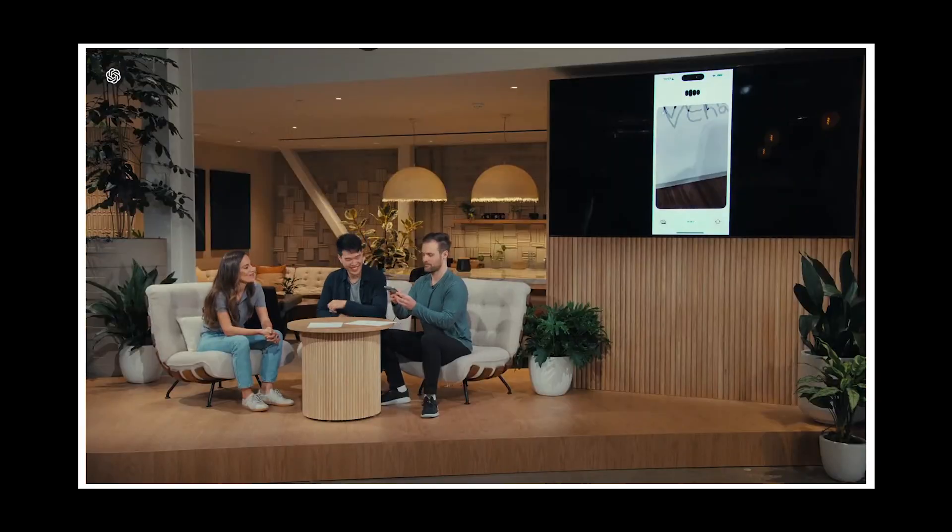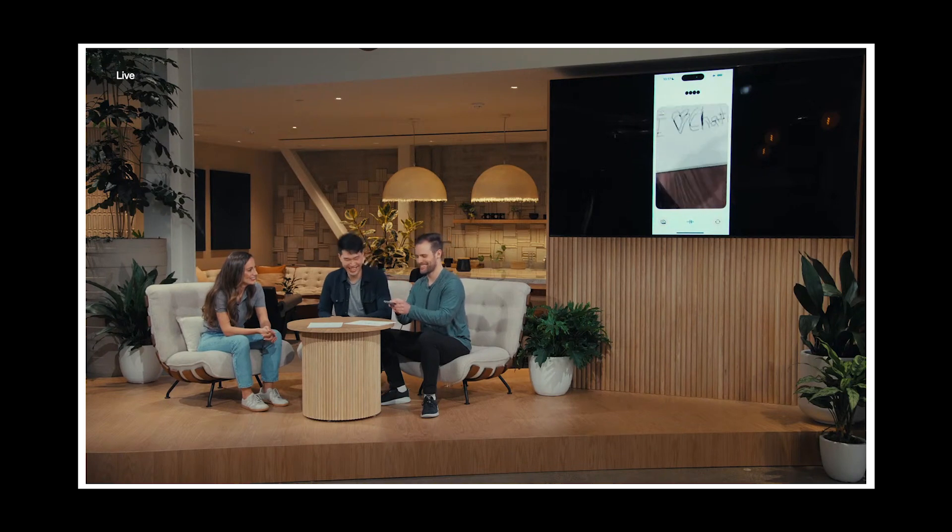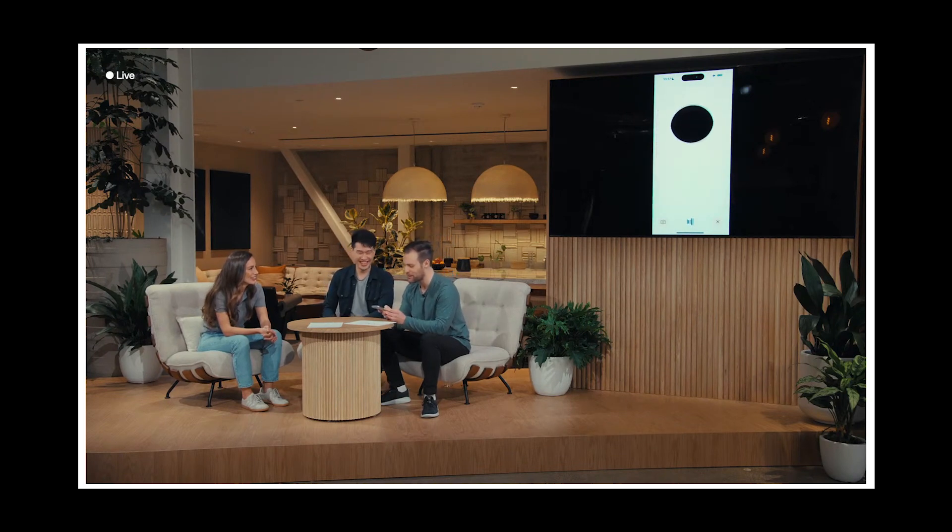The user then wrote 'I love ChatGPT' on a piece of paper, showed it to GPT-4o, and asked what it saw. GPT-4o responded: 'I love ChatGPT — that's so sweet of you.' The user expressed appreciation for all the help.